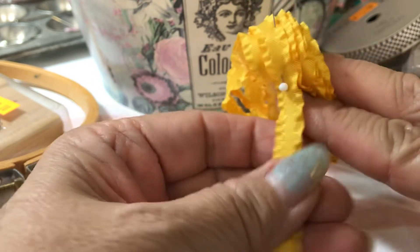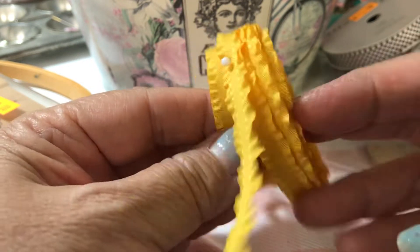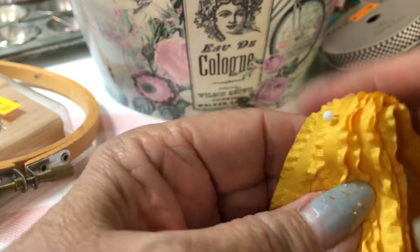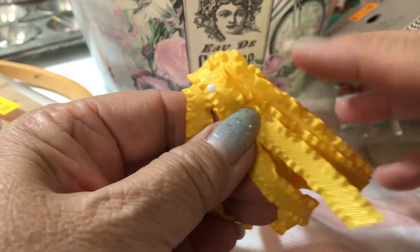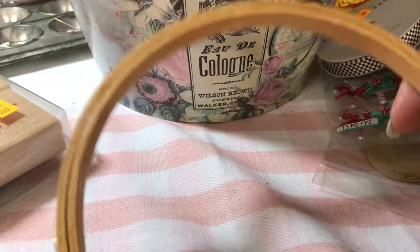I found this ribbon which I love — it's very similar to the one Judy gave me. That white one I cut in half and put around a heart cutout and it came out really cute, like a little ruffle around a heart. I'm not sure what I'll do with this one, but I loved it. I also got this embroidery hoop for 50 cents.